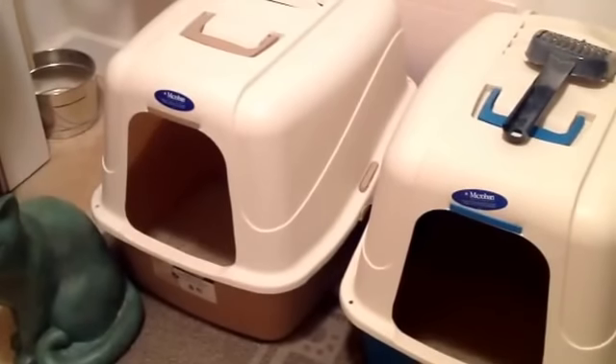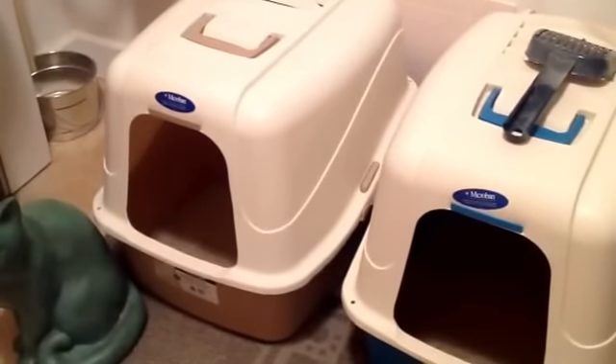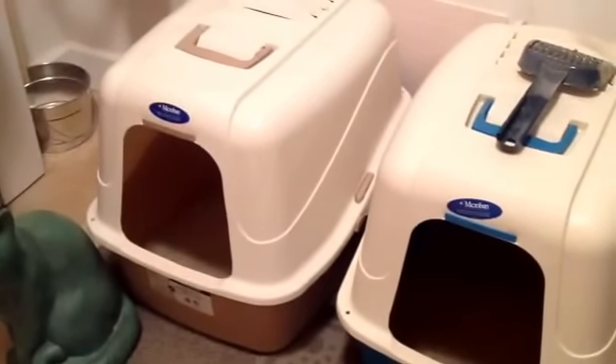If you have a cat that's a little bit like that, do not get the smaller version. Make sure you pay that extra dollar or two to go with the larger box. Also, to cut down on smell...